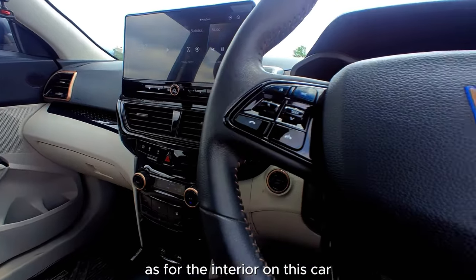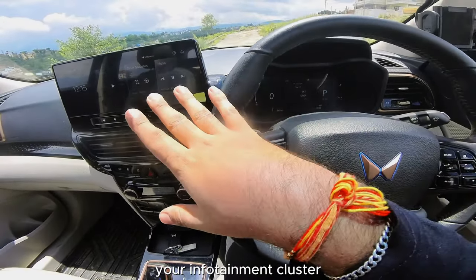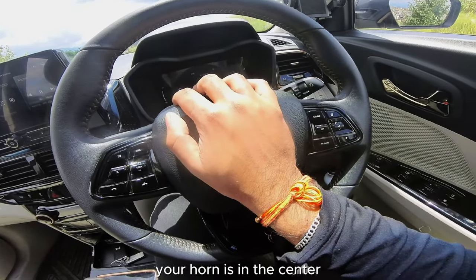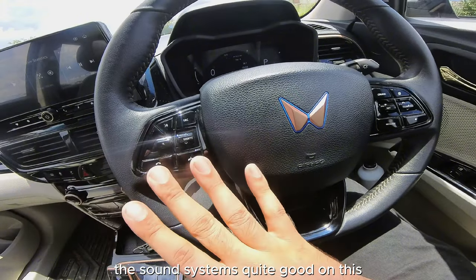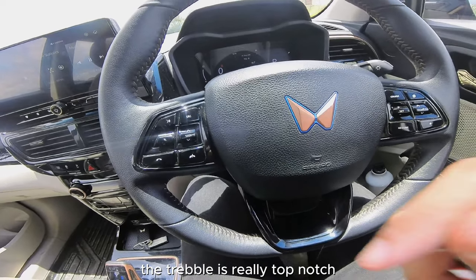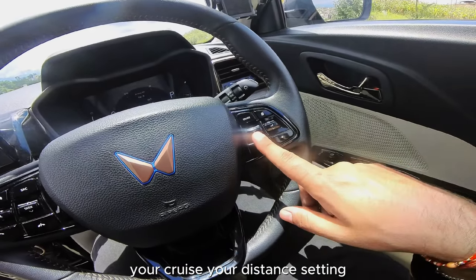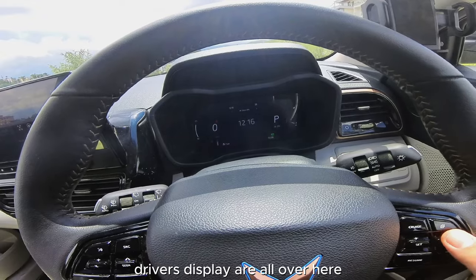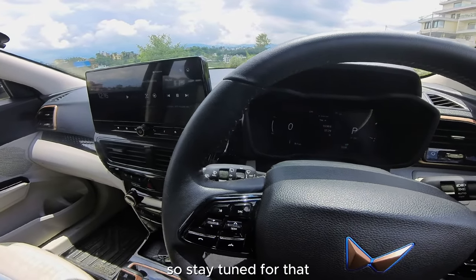Inside are two 10.25-inch screens dominating the infotainment cluster and driver's display. The steering wheel has media controls on the left and cruise controls on the right — with distance setting, speed setting, and buttons to navigate the driver's display. The sound system is quite good with great bass, mids, lows, and top-notch treble.